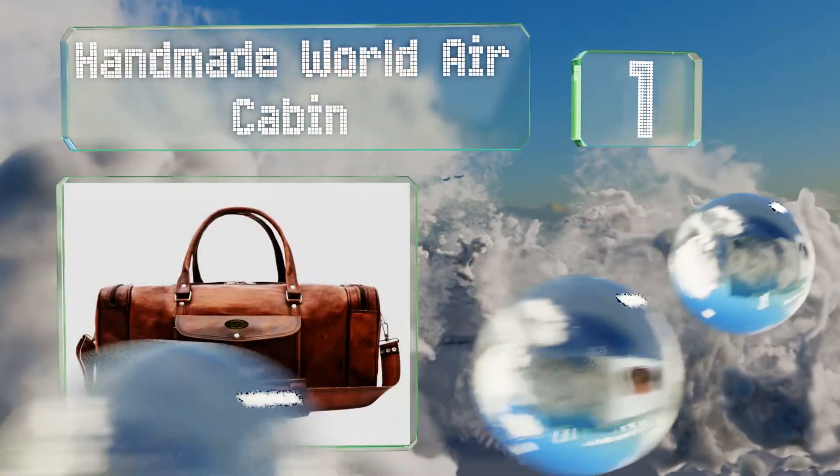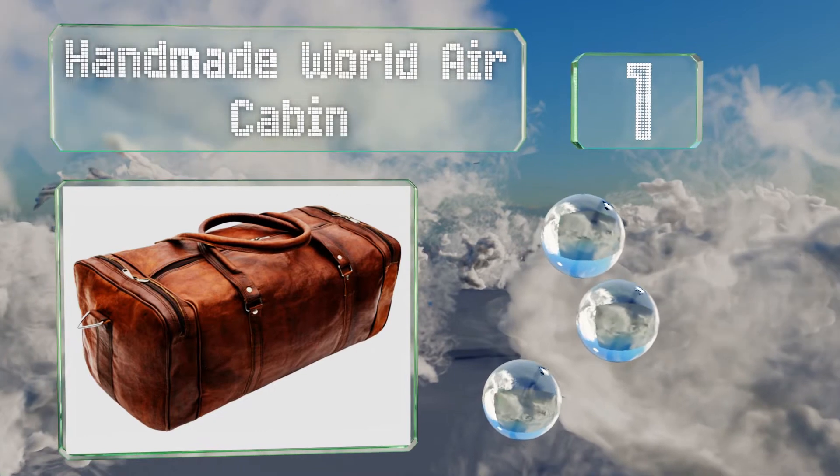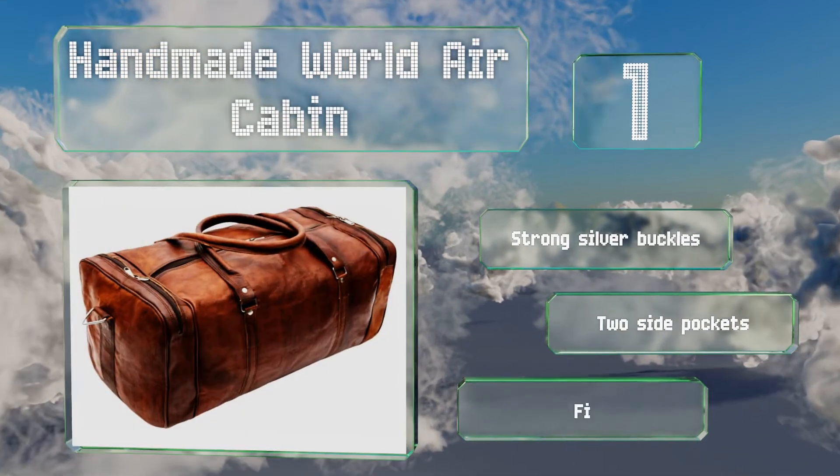Taking the top spot on our list, the impeccable design of the handmade World Air Cabin will make you feel like you're using a real antique to lug around your gym shorts and souvenirs. It's genuine goat hide and each one has its own unique touches that demonstrate the quality craftsmanship.